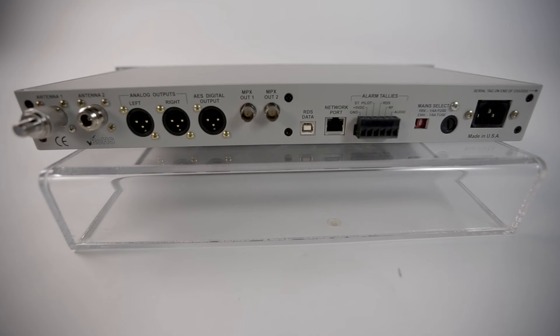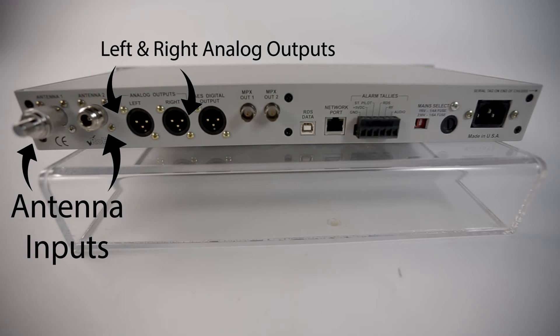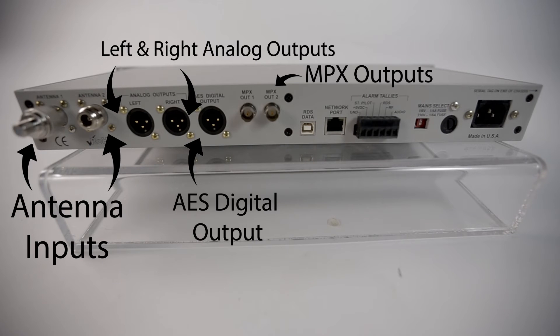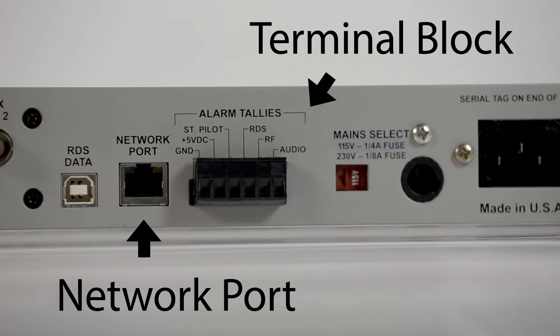On the back of the ARIN 650, you've got two antenna inputs, left and right analog outputs, AES digital output, two MPX outputs for a main and backup transmitters, and RDS data logging providing proof of play for advertisers. There's an RJ45 network port and a terminal block with a series of connections to interface with remote control management equipment.